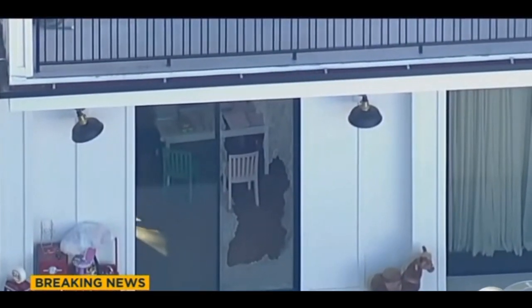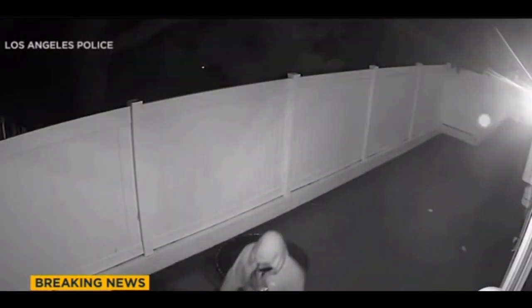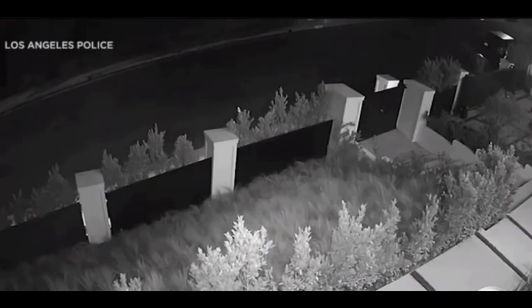In a world where securing our homes is paramount, DIY strategies empower you to take charge of your living space without relying on costly professional services or brand-specific solutions. One of the most accessible entry points into DIY home security is through technology — a myriad of smart devices and gadgets are available, ranging from wireless cameras and motion sensors to smart doorbells and integrated alarm systems.